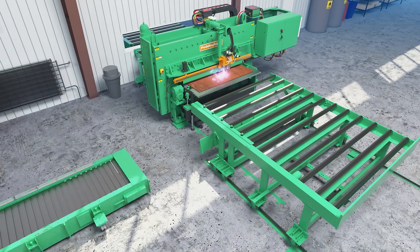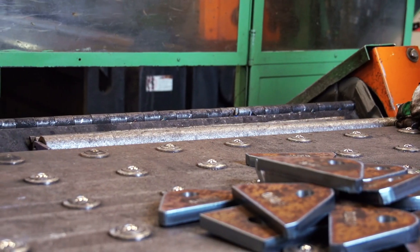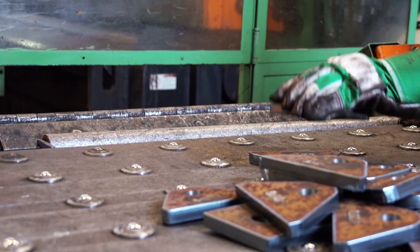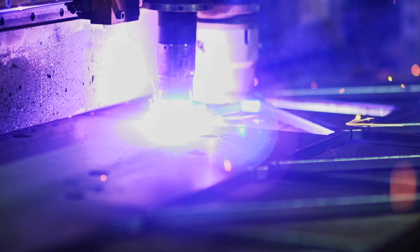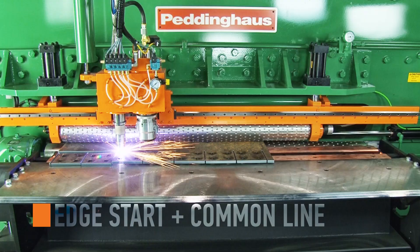Parts can be unloaded using a side unloading system, keeping operators out of the hazardous areas of plate production. Equipped with a Hypertherm torch, the FPV1800 possesses the capability to edge start and common line cut steel plate.